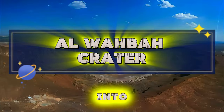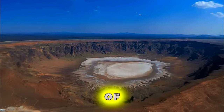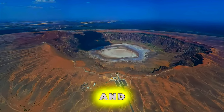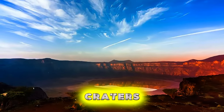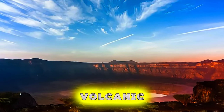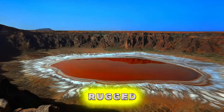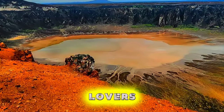Al-Wahba Crater. Venture into the heart of the desert to discover Al-Wahba Crater, a stunning geological formation located near the city of Taif. Trek across vast salt flats and rocky terrain to reach this massive crater, which spans over two kilometers in diameter and plunges over 250 meters into the earth. Marvel at the stark beauty of the crater's white sands, black volcanic rocks, and turquoise lakes, created by ancient volcanic activity. Al-Wahba Crater is a natural wonder and a must-visit destination for adventurers and nature lovers alike.